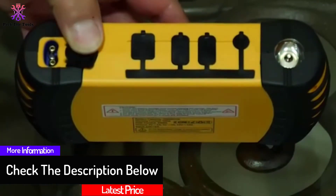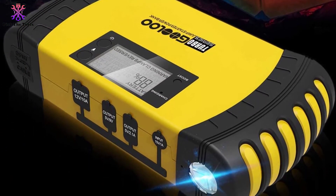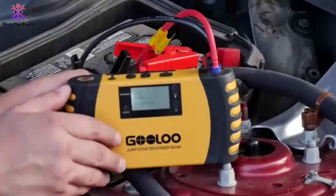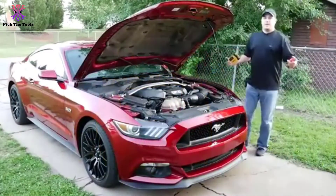It features an SOS lighting signal, LED flashlight, portable charger, and powerful jump starter. The clamp is quite durable and sturdy, while the intelligent protector ensures safety. The protector is built into the battery pack, which protects the clamps from catching fire, thus preventing explosion or melting.